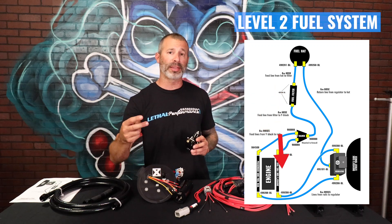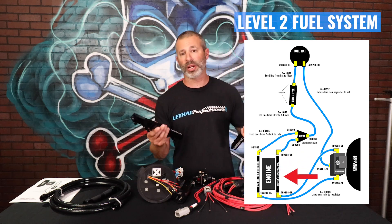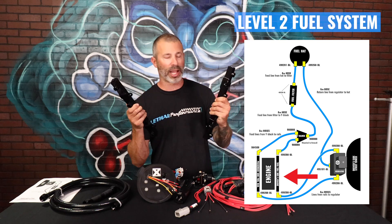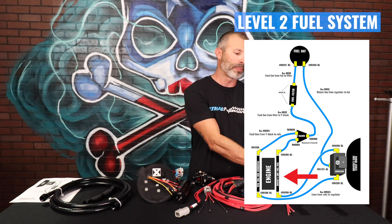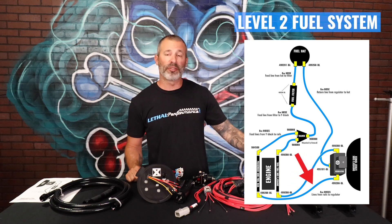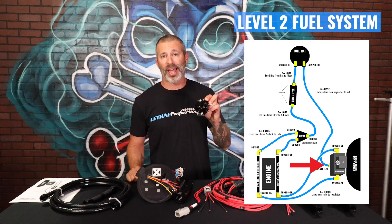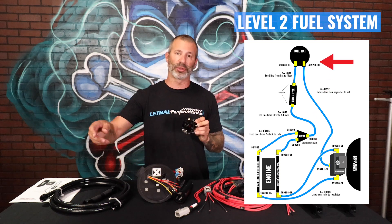We're going to split the lines behind the engine with a Y block and go to each rail individually. Nice Division X fuel rails here — black anodized, high quality pieces that fit perfect. We're going to feed the rear of each rail individually, and then come out of the front of each fuel rail going to the regulator. At that point, it will return back to the fuel tank.